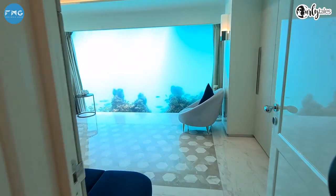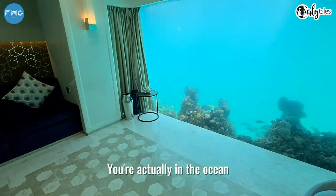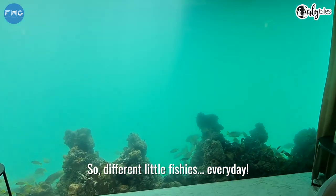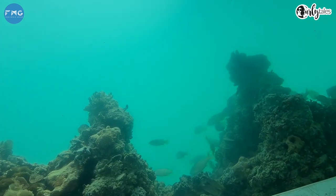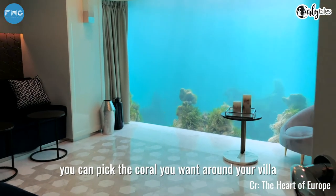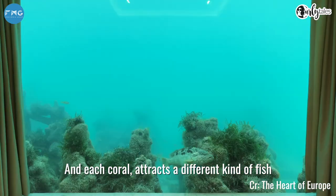This is the master bedroom. Remember, this is not an aquarium — you're actually in the ocean, so it's different little fishies every day. They even have their own coral farm, so if you buy a villa here you can pick the coral you want around your villa, and each coral attracts a different kind of fish.